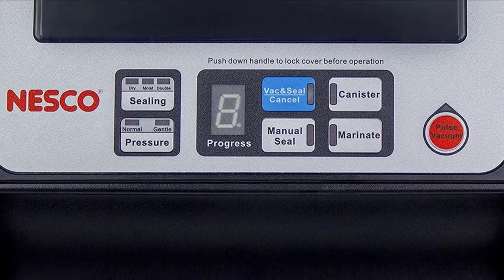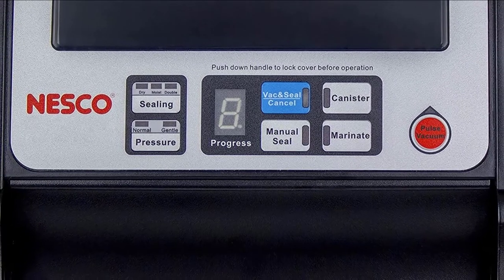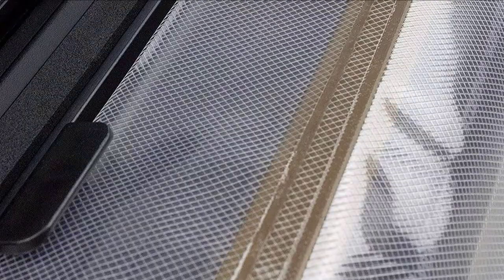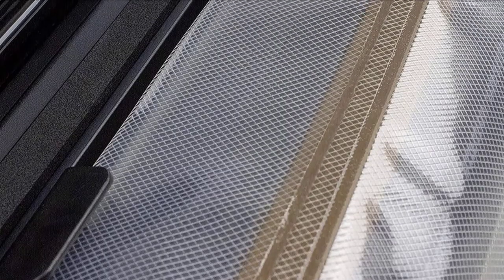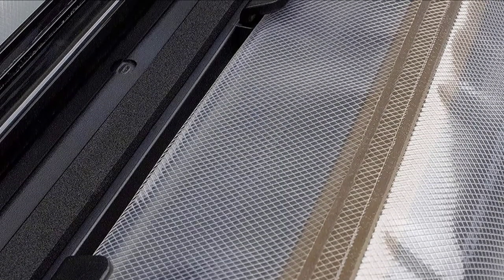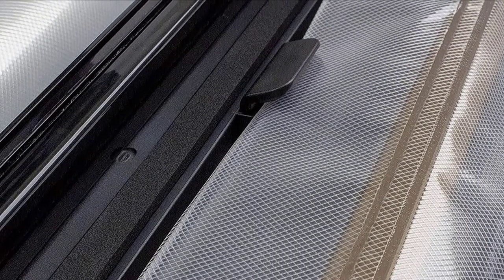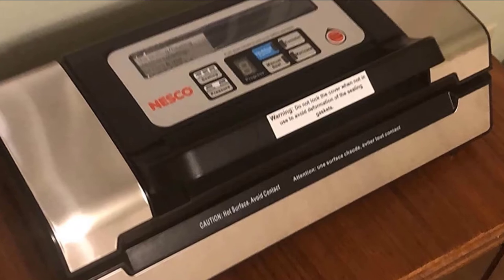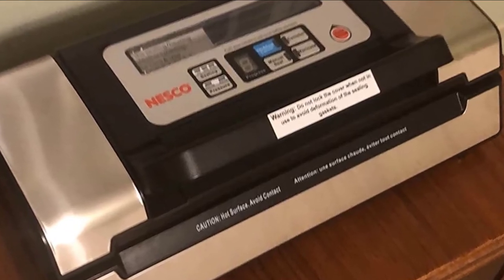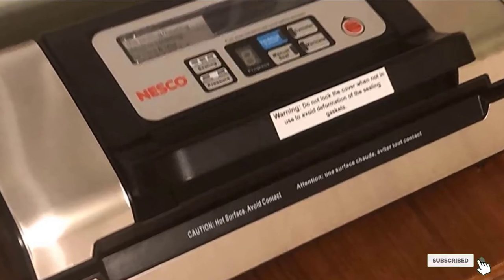There's also a pulse feature to let you have more control over the vacuum process so buns, pastries, and breads don't get crushed. An accessory port allows you to attach a hose to the sealer to extract air from jars and vacuum canisters. A built-in bag roll storage and bag cutter allows you to cut bags to the exact size you need. It includes two different sizes of bag rolls to get started, and when you need more, the sealer will work with any brand of vacuum sealer bags.